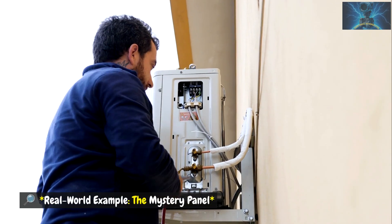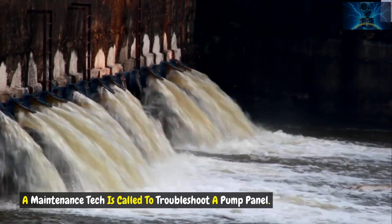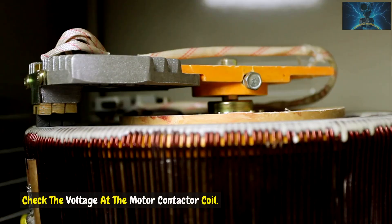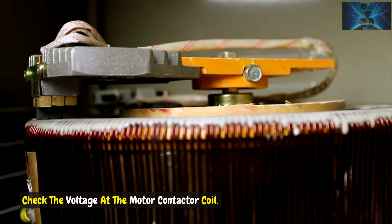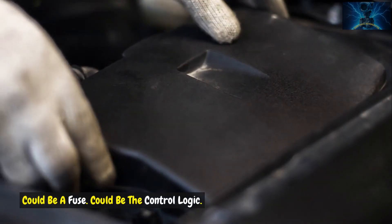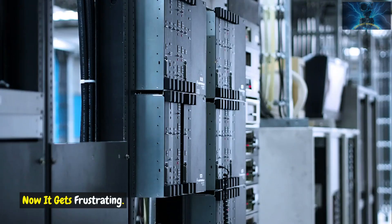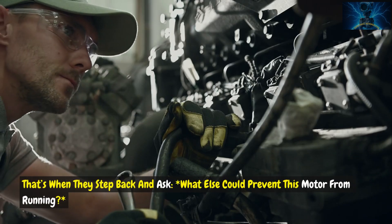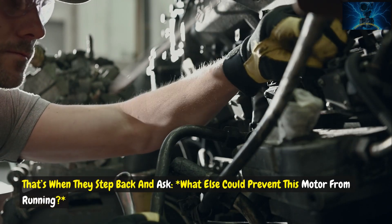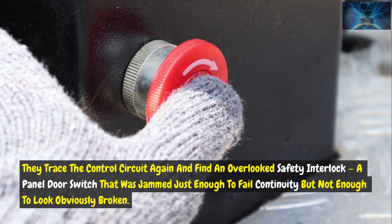Real world example: The mystery panel. A maintenance tech is called to troubleshoot a pump panel — the motor won't start. First thing they do? Check the voltage at the motor contactor coil. Nothing. Could be the relay, could be a fuse, could be the control logic. They replace the relay. Still nothing. Now it gets frustrating. That's when they step back and ask: what else could prevent this motor from running? They trace the control circuit again and find an overlooked safety interlock.